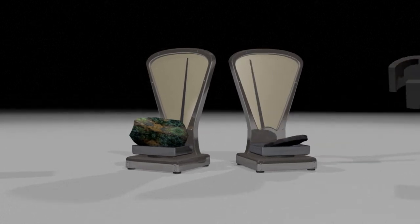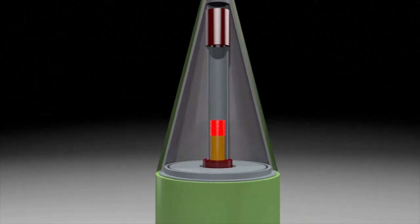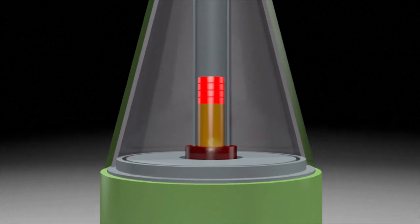The final challenge is actually building a device with a detonating system and explosives capable of triggering the required nuclear fission chain reaction.